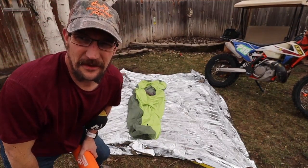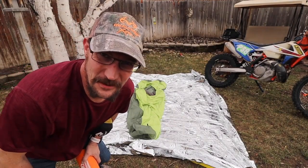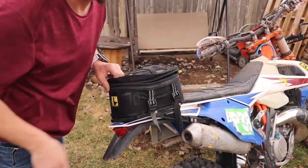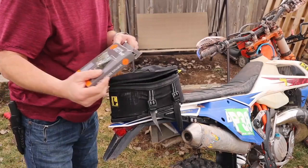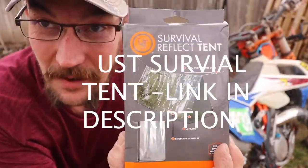Also, if you stick around to the end you get a little bonus of the sleep system that I like to carry. Stay tuned — three options in the tail bag.